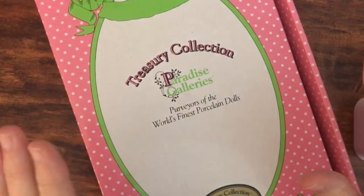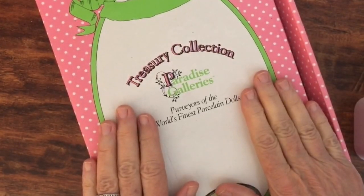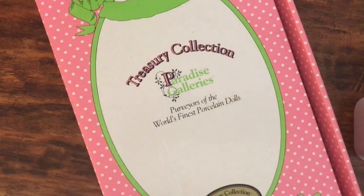Hi everybody, Tammy here. Welcome to my channel. I have another one of those fairy dolls from the Treasury Collection, Paradise Galleries. This one on the side of the box says Heather Pink.